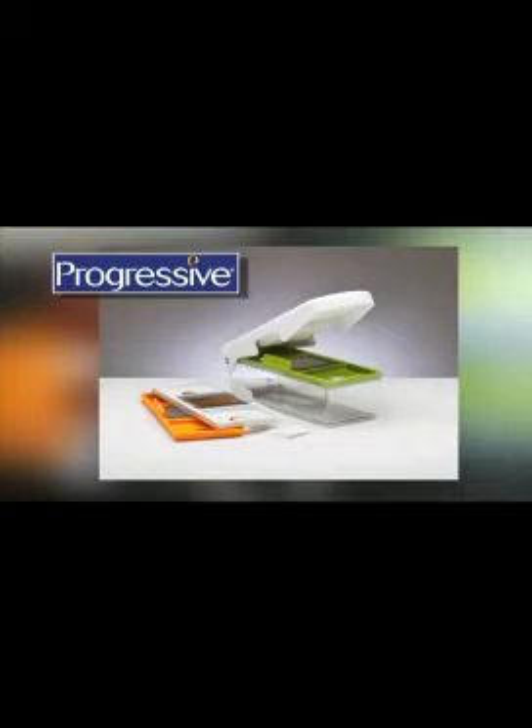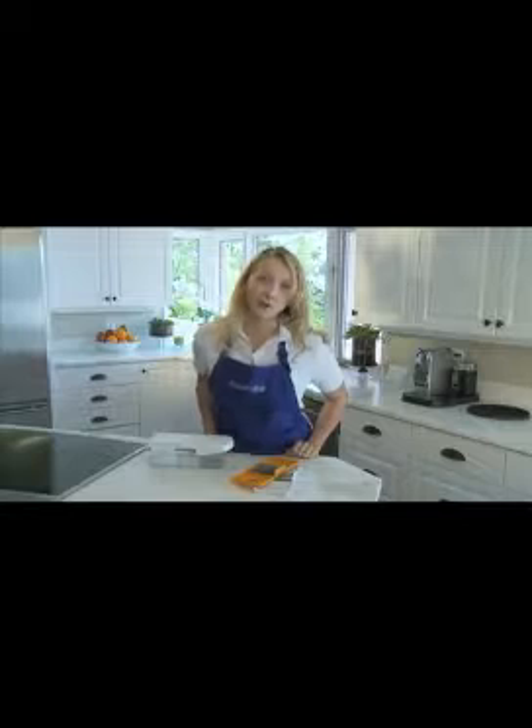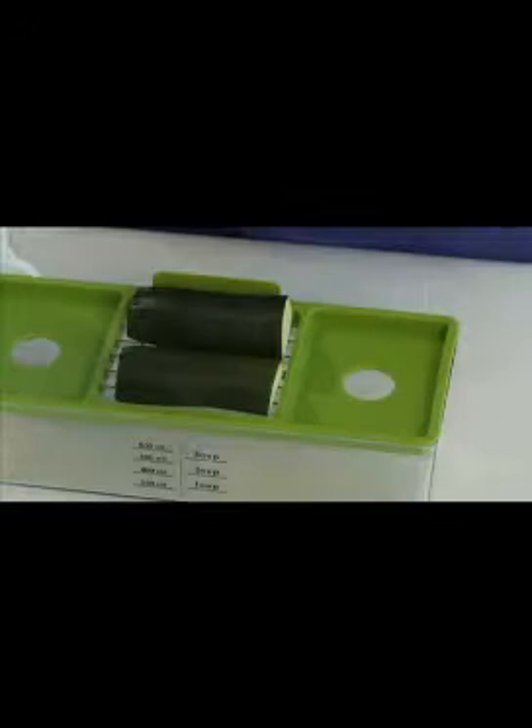The fruit and veggie chopper — another innovative kitchen product from Progressive. This may not be the chopper that will take you on a road trip, but it is certainly the chopper I love having in my kitchen. The patented fruit and veggie chopper is a wonderful time saver, keeps my counters clean, and it's fun to use.